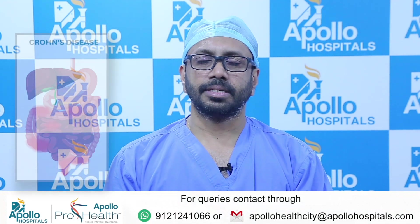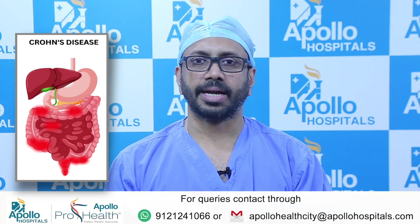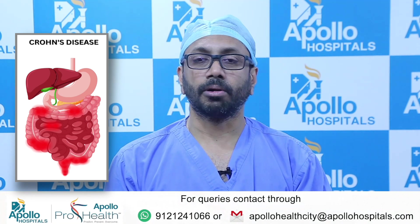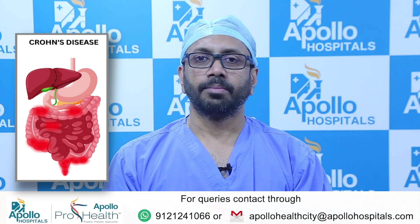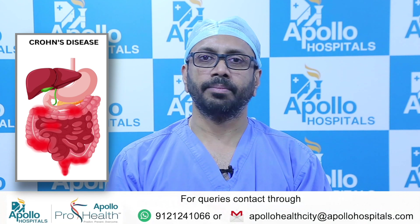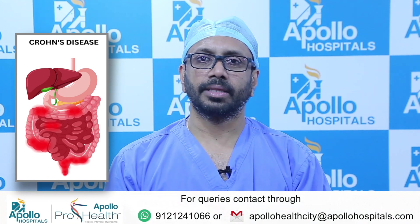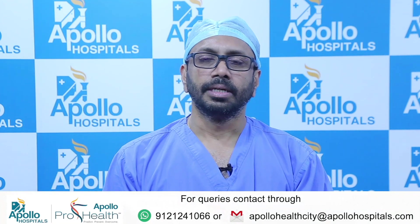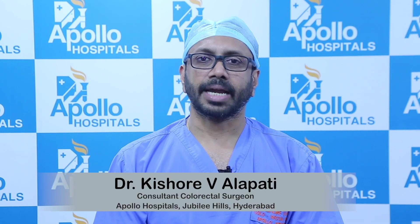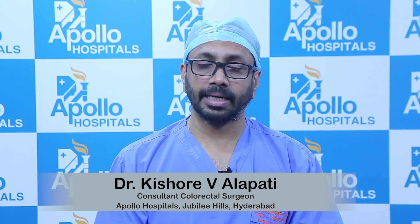Crohn's disease involves an inflammatory process of the entire intestinal tract, starting from the mouth all the way down to the anus. More commonly, we tend to see the last part of the small intestine and beginning part of the large intestine, where the appendix is, as where Crohn's disease starts. Apart from this, the second most common area is developing fistulas in the anal area.